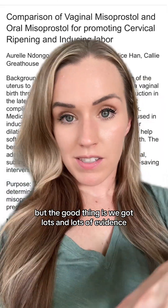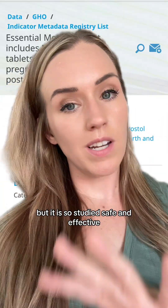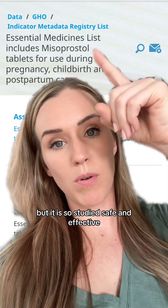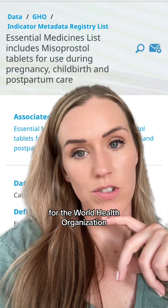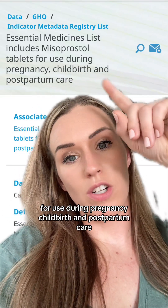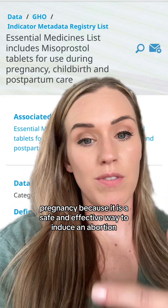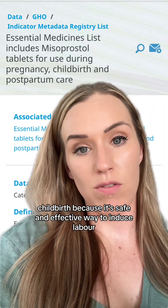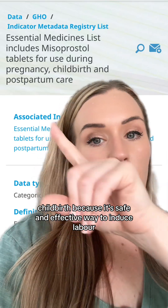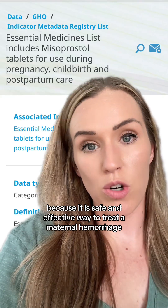We've got lots of evidence to look at on this. Misoprostol is so studied — safe and effective — that it is on the essential medicines list for the World Health Organization for use during pregnancy, childbirth, and postpartum care. Pregnancy, because it is a safe and effective way to induce an abortion. Childbirth, because it's a safe and effective way to induce labor. And postpartum care, because it is a safe and effective way to treat a maternal hemorrhage.